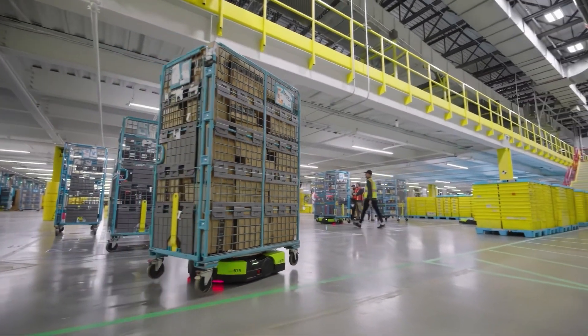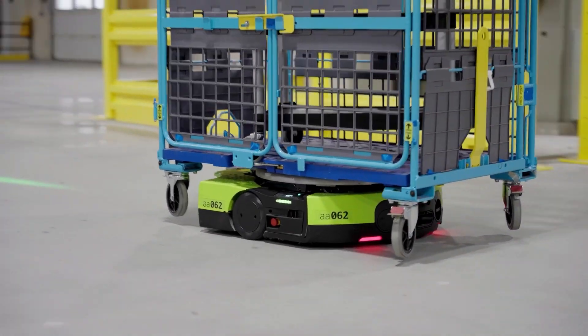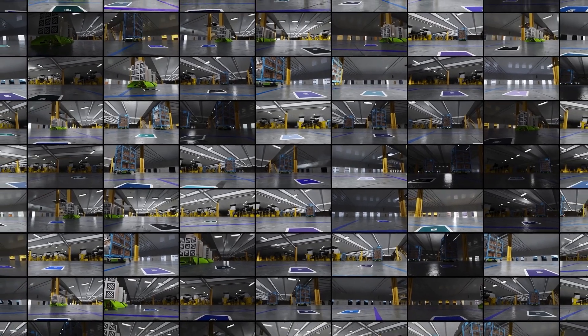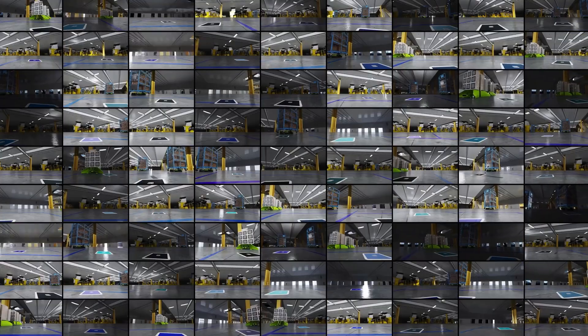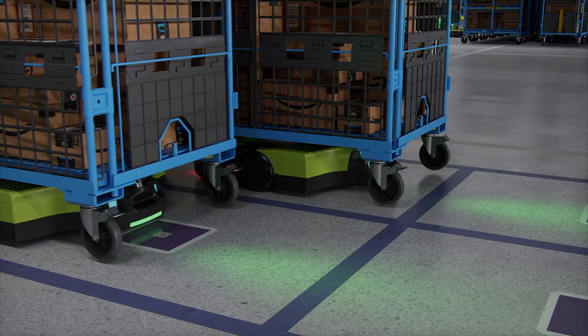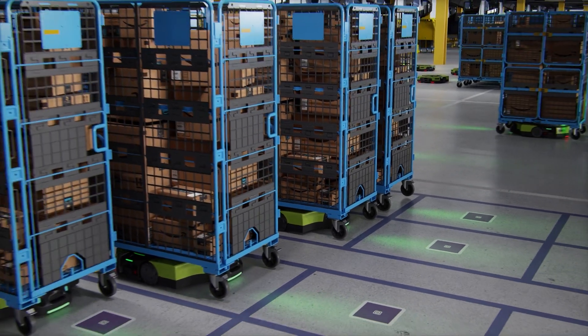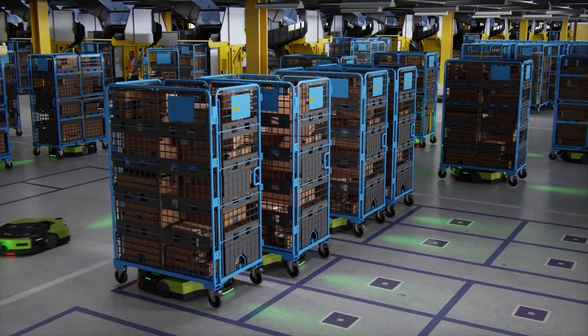Amazon Robotics is leveraging Omniverse to train its fleets of autonomous warehouse robots. These robots need to move through facilities using advanced safety and navigation technology. Using Omniverse, Amazon Robotics was able to create a large photoreal synthetic dataset that improved marker detection to 98% for the warehouse robots. Omniverse helped Amazon Robotics optimize operations using synthetic data and save time and money as they deploy these warehouse robots across their facilities.